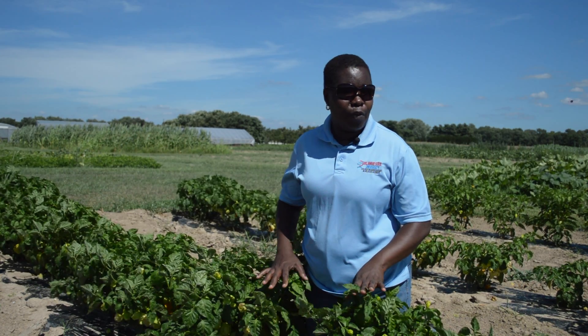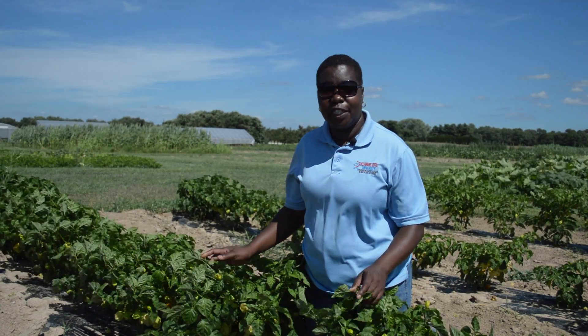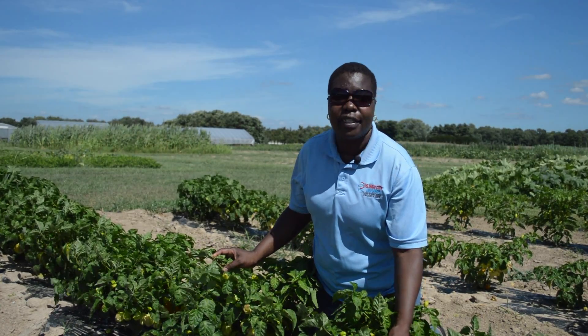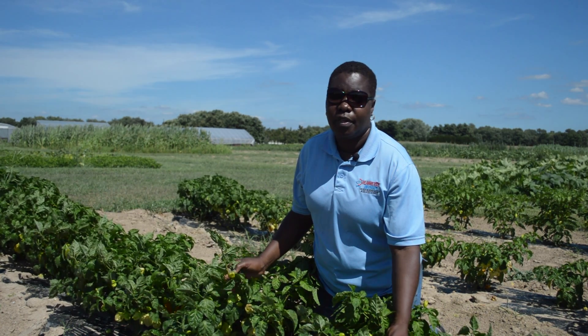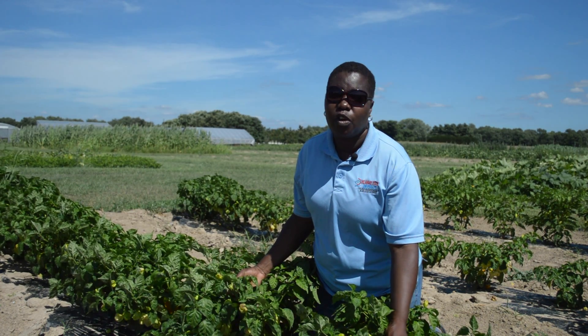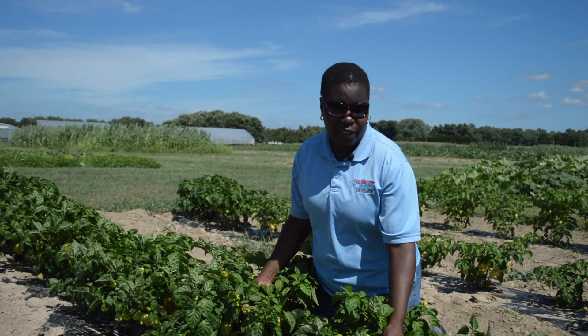We are looking into the yields and also having this plant for seed production. After they are ready, the seed is extracted from the ready pepper and then dried out, and these go to small growers in Jamaica to help them produce the pepper for commercial use.